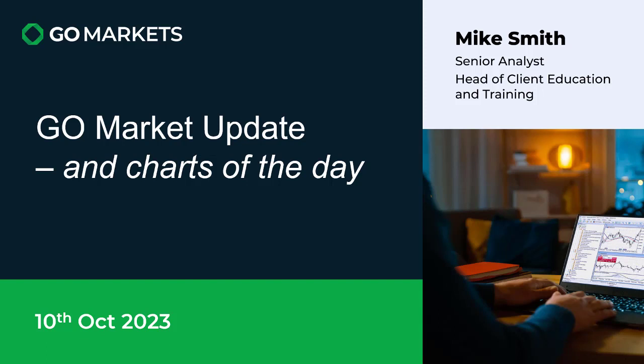Welcome to your Go Market Update Charts of the Day. It's the 10th of October 2023. I'm Mike Smith, Senior Analyst at Go Markets, to lead you around what's happening in markets this Tuesday as we approach the midpoint of the Asian session.